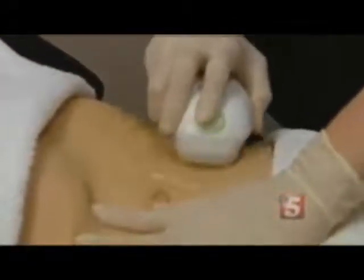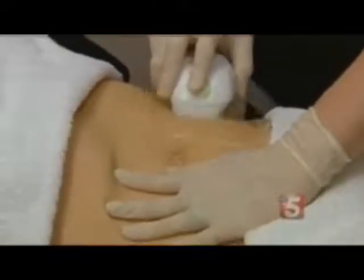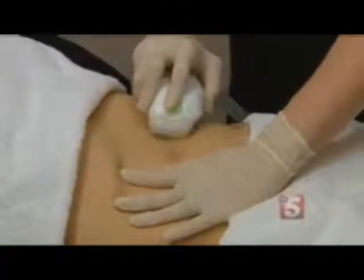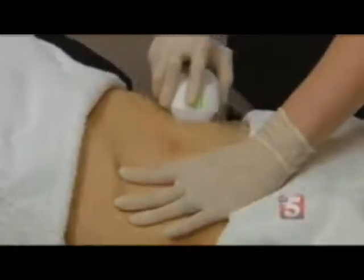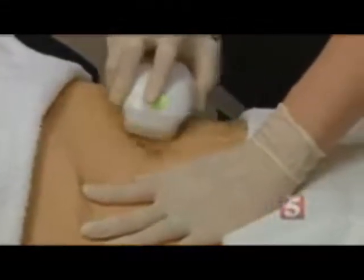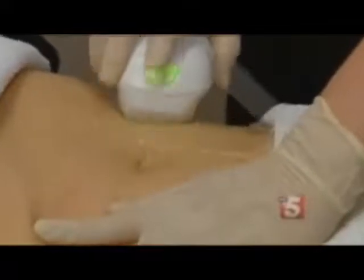How long does it take before you can see results? Usually you can see results after about the third to fourth treatment. You'll see that short-term effect, and the long-term effect will be seen three to six months down the road. With a healthy active lifestyle, those results can be maintained indefinitely.